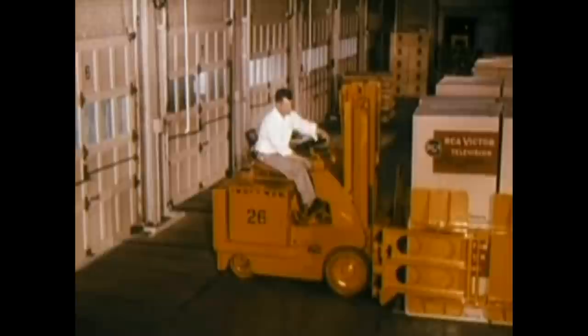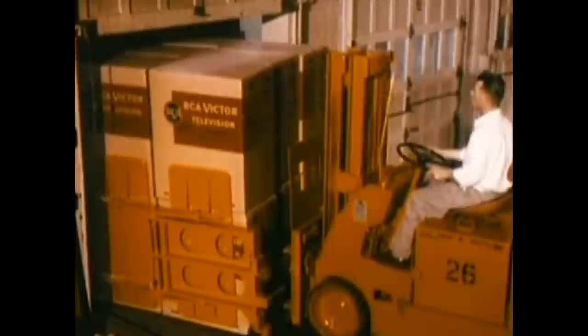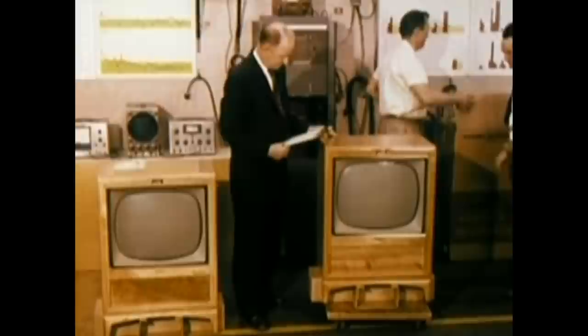In addition to all of the quality tests and inspections maintained in the course of manufacture, a finished goods testing operation of extensive proportions is conducted at the factory, covering instruments selected at random from warehouse stocks. In one year alone, between 30 and 35,000 instruments are checked. Some sets are sent on local road tests. Still others are shipped to Cherry Hill, New Jersey, for examination in a laboratory unique in the industry.